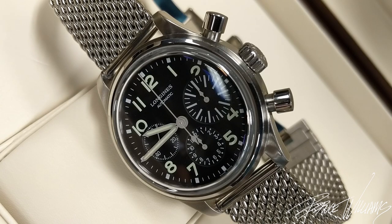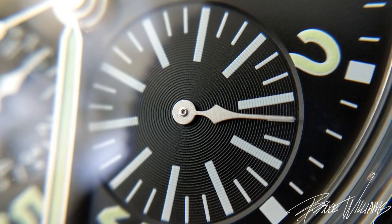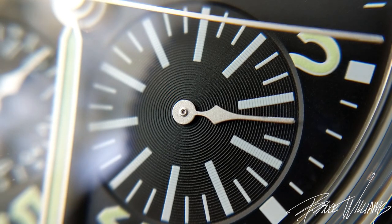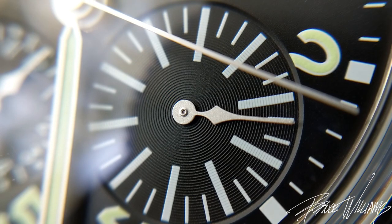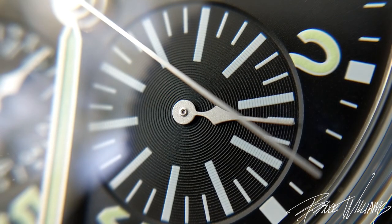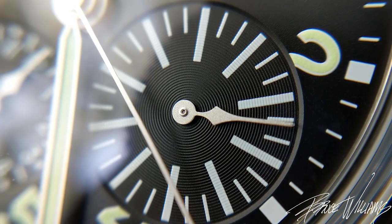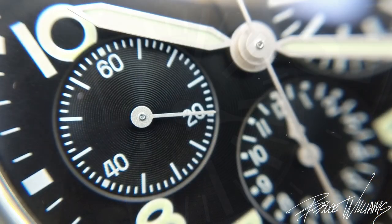So it's got some really cool vintage design elements here. Obviously the large register at the three o'clock sub-dial is where the nickname comes from — the Big Eye. This is an enlarged 30-minute register with large hashes indicating every three minutes. Very, very cool, and I think it plays well with the other smaller registers here.